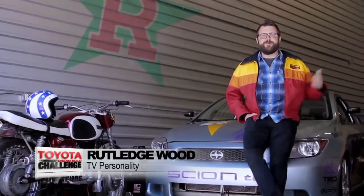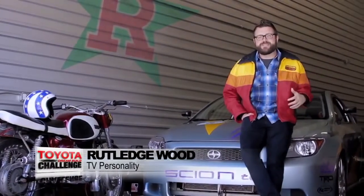Hey everybody, it's Rutledge Wood. I'm here in my shop and I'm so excited to be back as the MC this year for the 2013 Toyota Dream Build Challenge. Much like my super sweet Toyota Motorsports vintage jacket, there are some killer builds this year. This year the rides are bigger, badder, and louder than ever before.